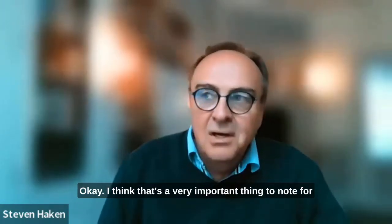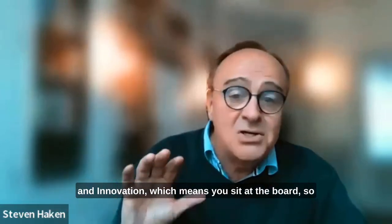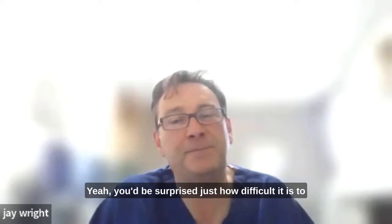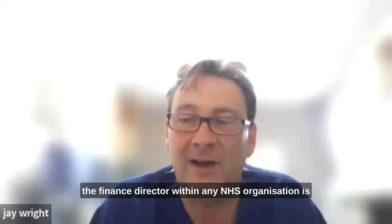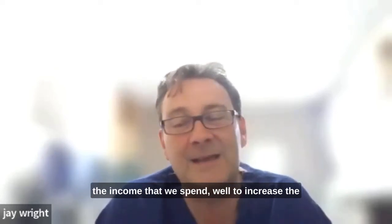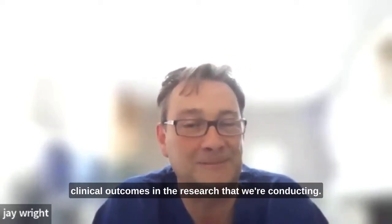That's a very important thing to note for a lot of our European audience and also for the new MDR regulations coming into Europe and the United Kingdom very shortly. You're the Director of Research and Innovation, which means you sit at the board with direct access to executive management, which will help with accessing funding and changing pathways for patients. You'd be surprised just how difficult it is to access funding. Although I have a seat at the executive board and the board of directors, the finance director within any NHS organisation is one of the key players. The purse strings in our centre are held particularly tight. The trust are very keen that we demonstrate value for money as well as improve clinical outcomes in the research that we're conducting.